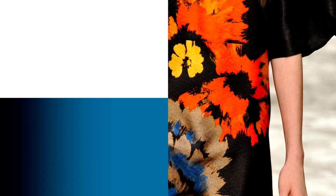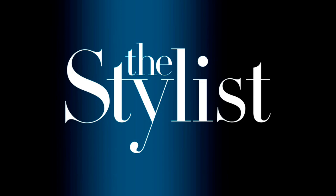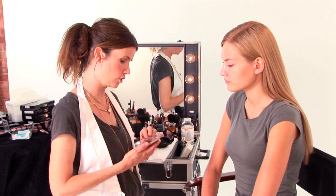Hi, I'm Gucci Westman and I'm a makeup artist, global artistic director for Revlon, and I'm going to do a five-minute face. In our day and age when women are on the go and need to be quick, I'm mainly using a new collection that we have called Beyond Natural, and it's cream to powder shadows, which are just so user-friendly.